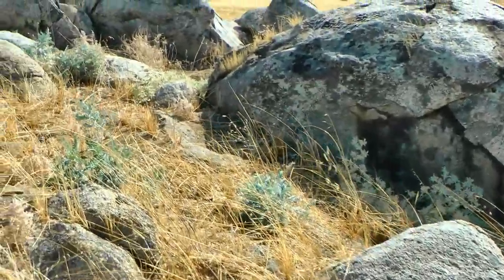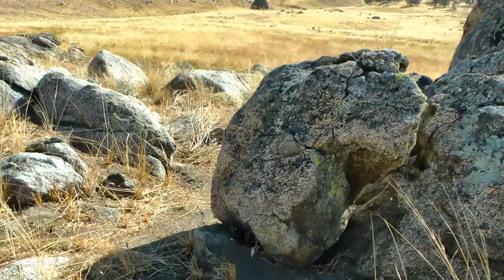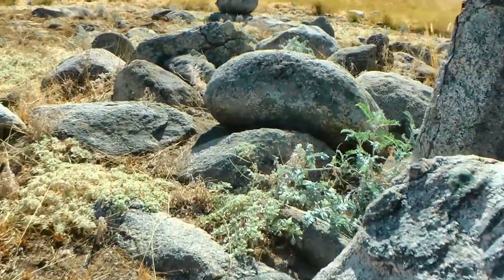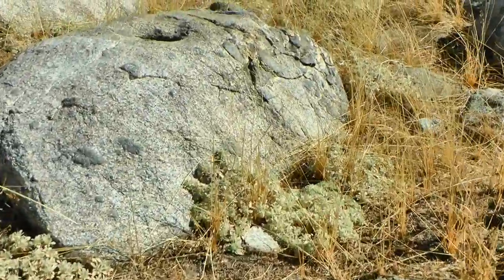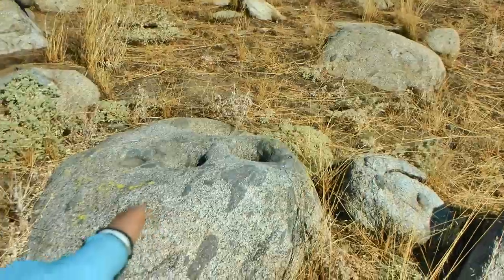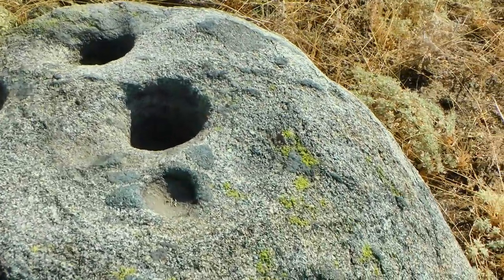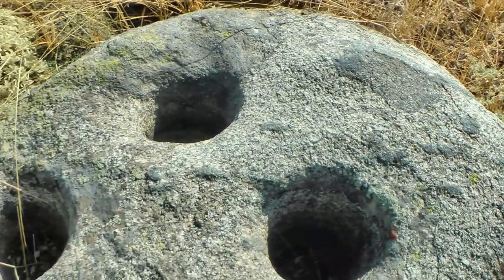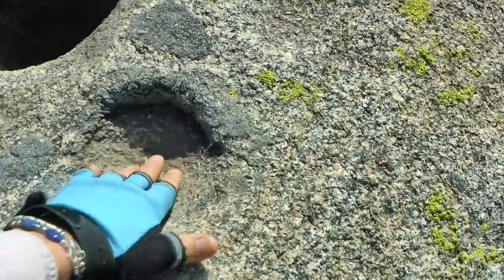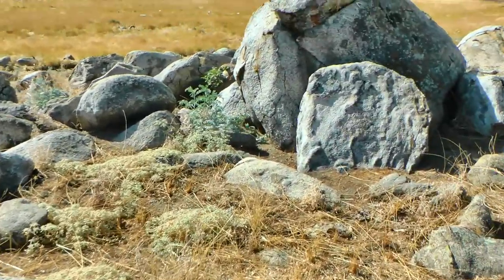Let's look amongst these larger boulders to see if we can find any additional signs of life. There's a mortar right here — a large and deep mortar. Look at this right here directly in front of us. This is quite nice — again, very deep, very large. The natives used this extensively. Let's see if there are any other boulders containing mortars.